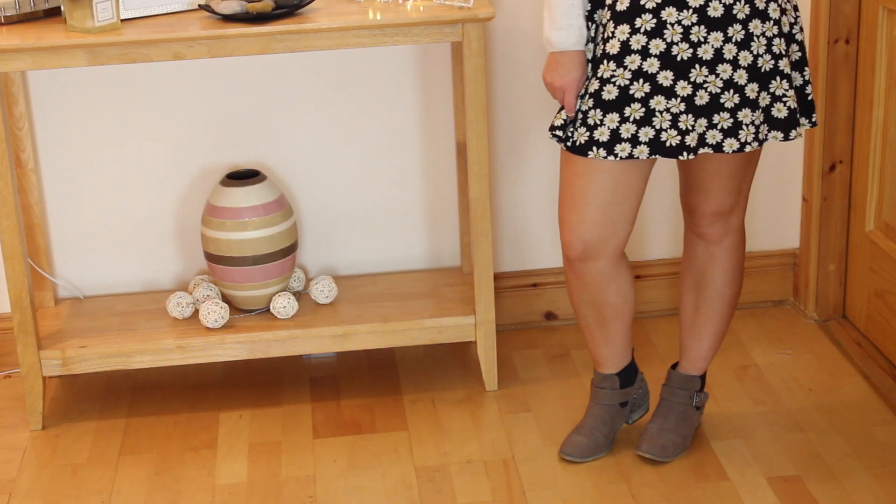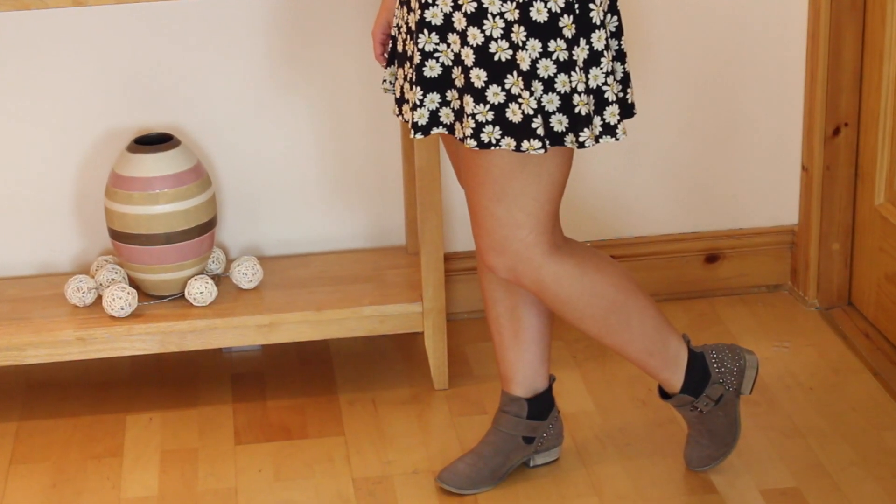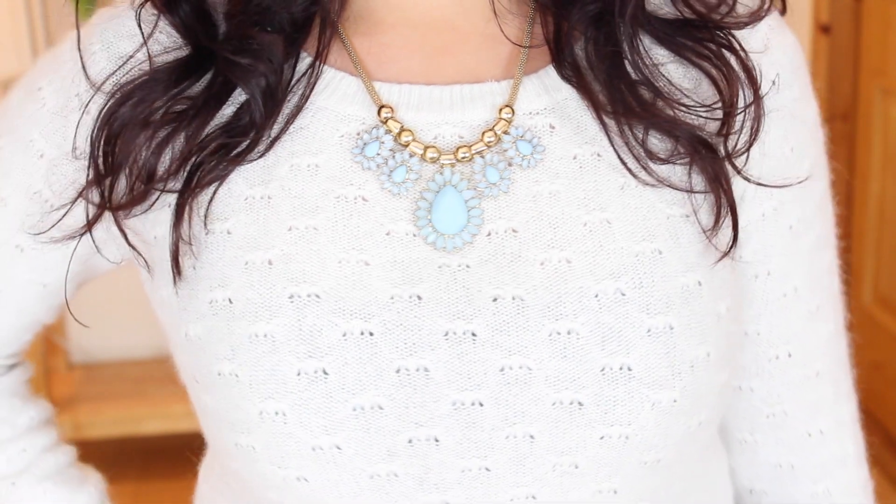I added a nice little statement chain and also some booties to keep me nice and warm. I think you're still able to bare those legs in autumn in Ireland once you keep your top half nice and warm. Autumn is all about layering, so when it gets a little bit drizzly you can also add a nice khaki parka like this one which I picked up from Boohoo.